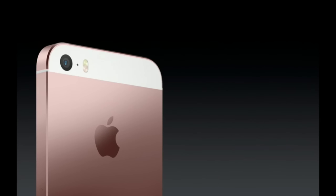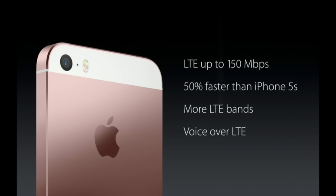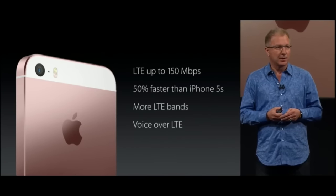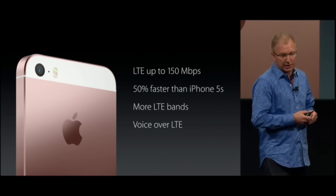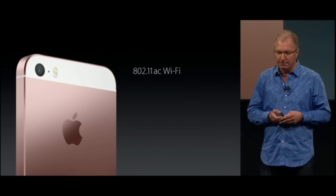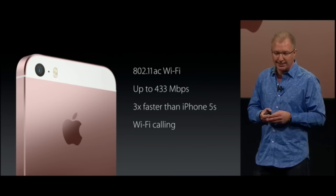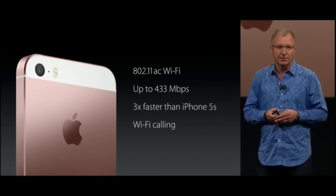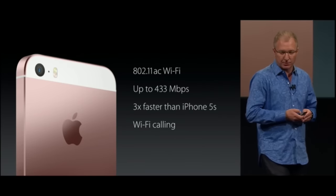We've also given it great wireless capabilities. We now have LTE speeds that are 50% faster than the iPhone 5S, and we've added more LTE bands so you have better global roaming, plus high-fidelity call quality with Voice over LTE. We've also given it high-speed Wi-Fi with 802.11ac, which is three times faster than the iPhone 5S, and high-quality Wi-Fi calling is also supported.